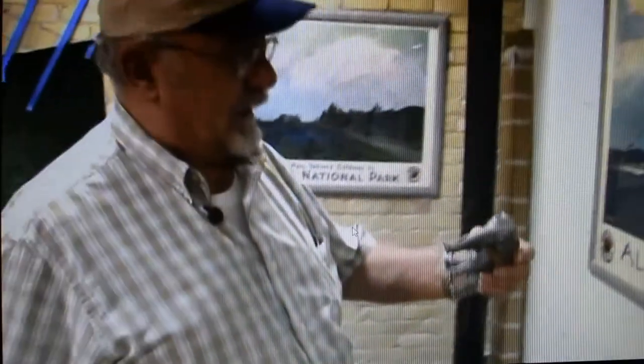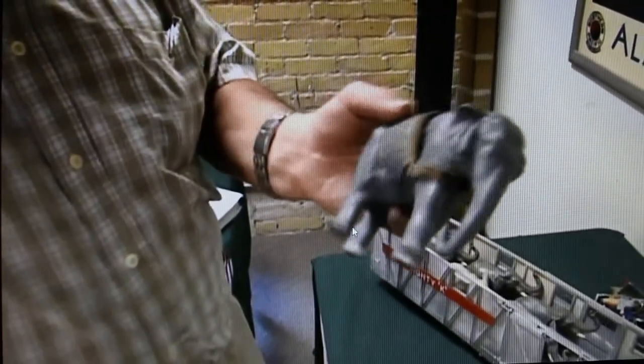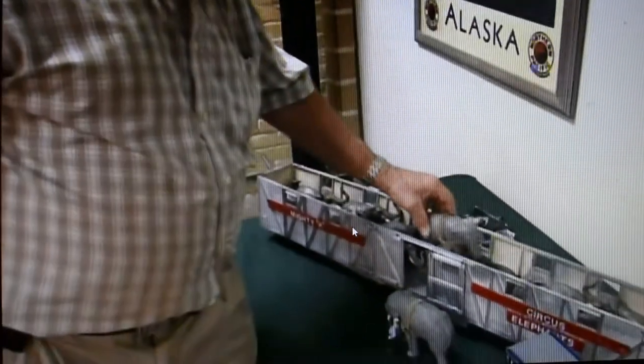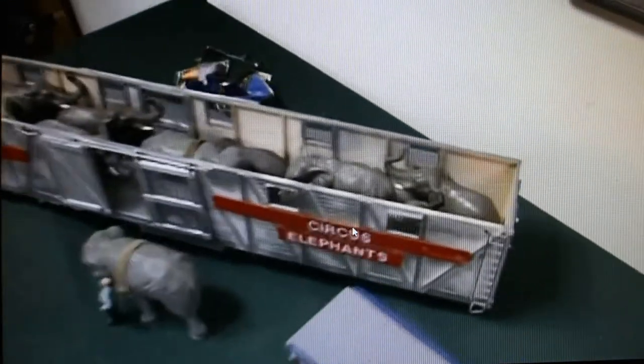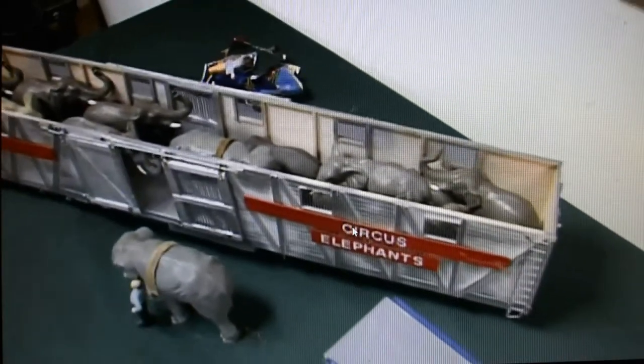This is MODOK, which is a famous elephant. There have been several MODOKs on different circuses, so we had to have MODOK on our circus also. The elephant car is scratch-built, and the way I built it, you can see how the elephants would be in the car when it was on the road or on the rails going from town to town. That's the way they would pack them in — they really packed them in.